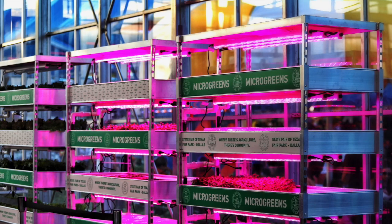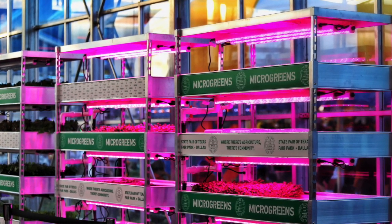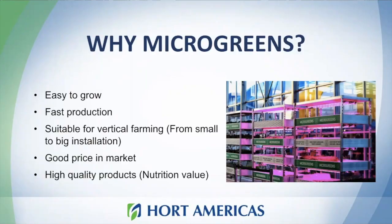Microgreens can be a good option when selecting a product to start a small business, or if you are already in the business, you can expand your current market. Microgreens are easy to grow — we need to take care of different environmental parameters as with any other crop, but microgreens have a very short cycle, so you can quickly learn and improve your technique to become a really good microgreens producer.